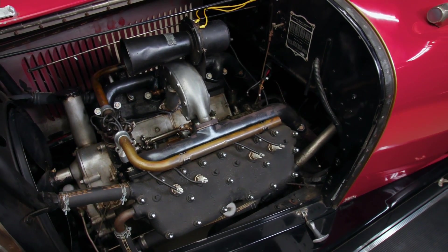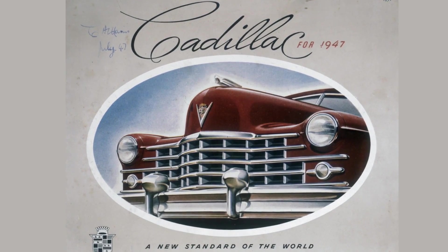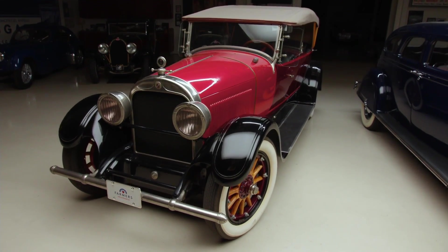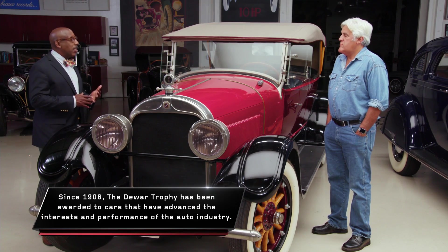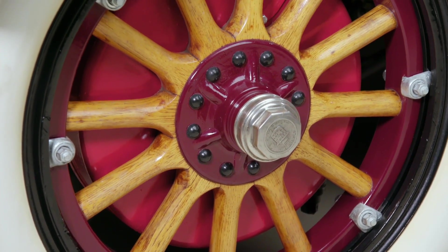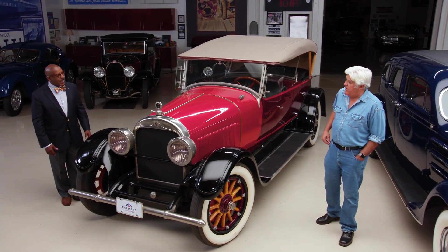I have a 1918 version with this engine in it, and that goes down the road at 50 miles an hour, very comfortable. There's a reason why Cadillac used the slogan 'the standard of the world' for so long. They won the coveted Dewar Trophy three times — the first time for parts interchangeability, and then for the electric starter. It also was the first passenger car with front-wheel brakes standard, which is a very big deal. And look at the size of those brakes — they're massive brakes on the front.